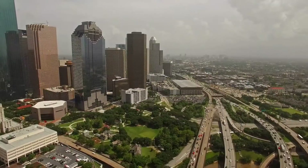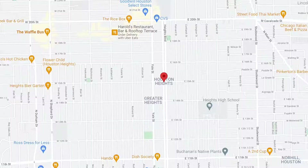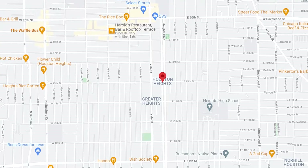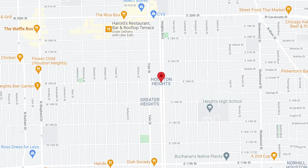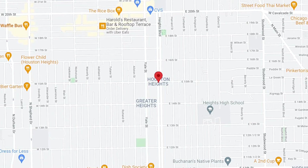Today we will be looking at the Heights and why this stretch generates so much buzz within the Houston area. Chances are if you have narrowed your search down to the perfect area to live in Houston, the Heights has come across your list. Known for its top rated schools and walkability, it makes the top places to live for many people relocating to the Houston area. But if you're still unsure about this area or what it has to offer, stay tuned because today we are going to deep dive into this area.